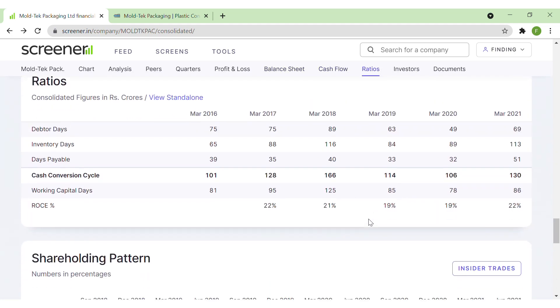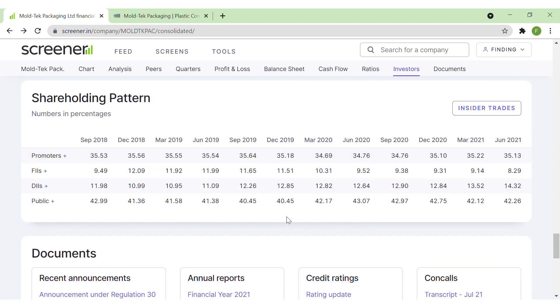If we look at the shareholding pattern, we can see that promoter holding is around 35%. Foreign institutions have 8% and have slightly reduced their shareholding compared to the previous quarter. Domestic institutions, however, have increased their shareholding and are holding around 14%. The public holds 42%.